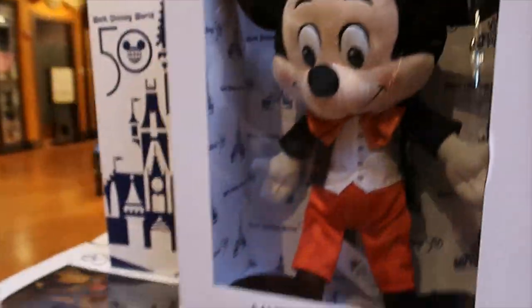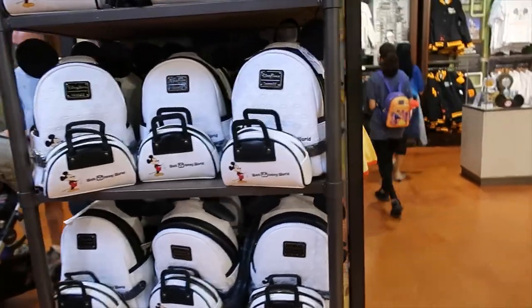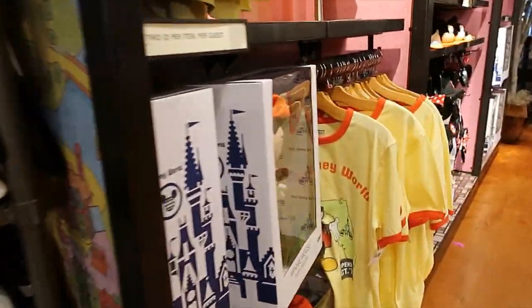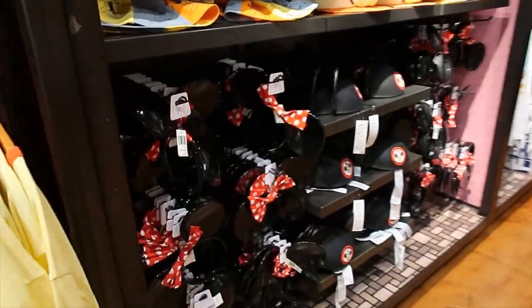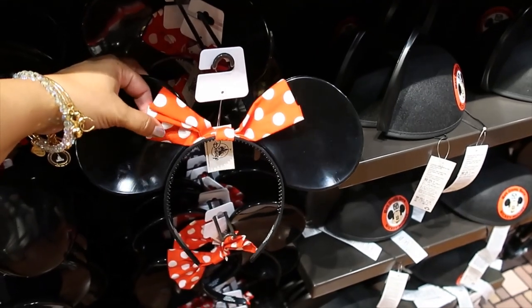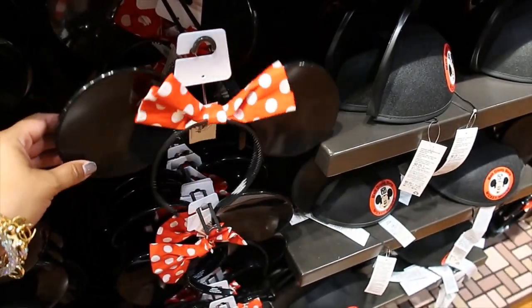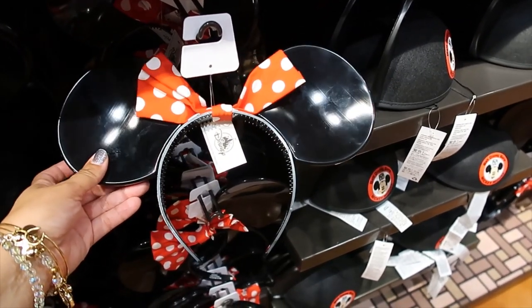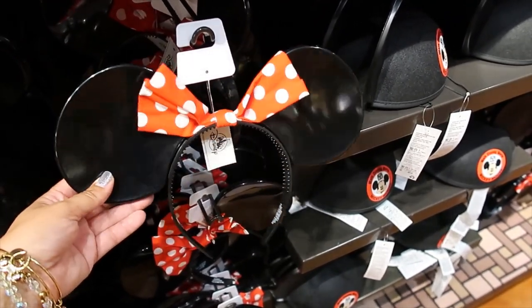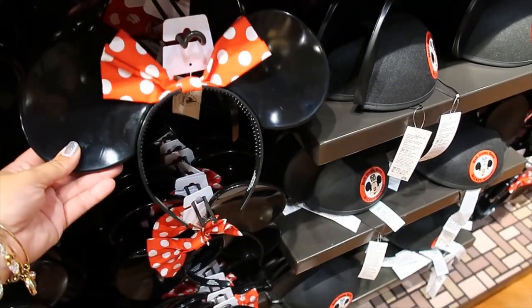Do they have Minnie Mouse? I'm only seeing Mickey. Minnie's here — this girl is here, and her ears. I had asked on my previous video whether the original ears looked like these, and somebody commented saying she used to have them — that they did used to look like this and that they were plastic. She even told me a funny story: she had them, put them on top of the water heater, and they melted.